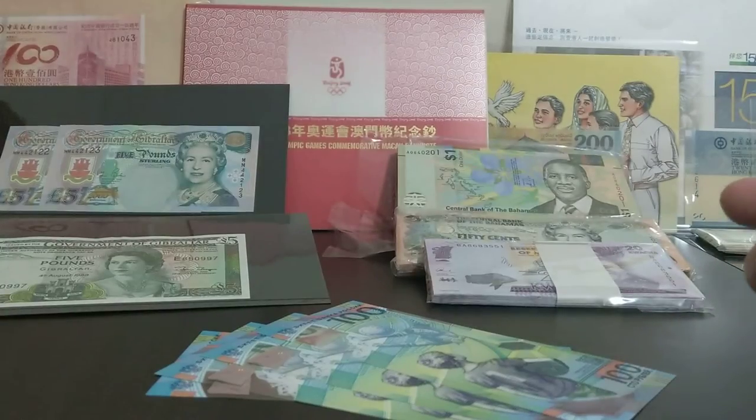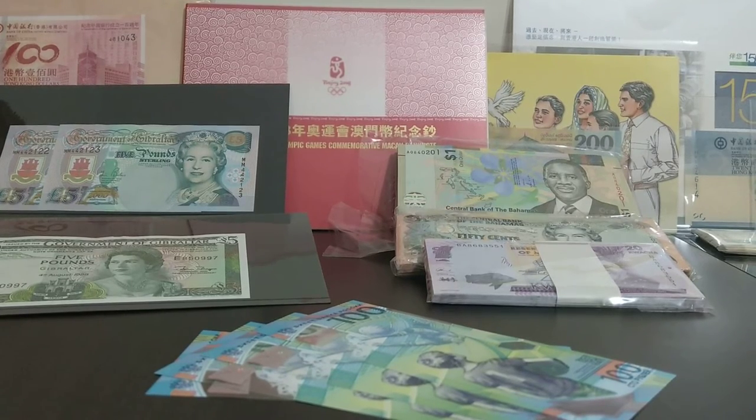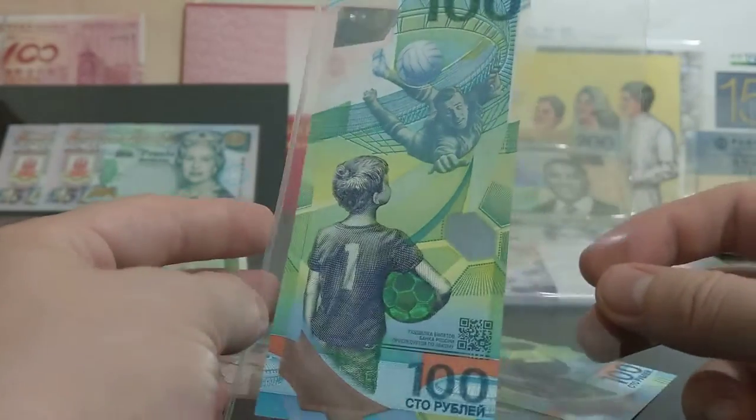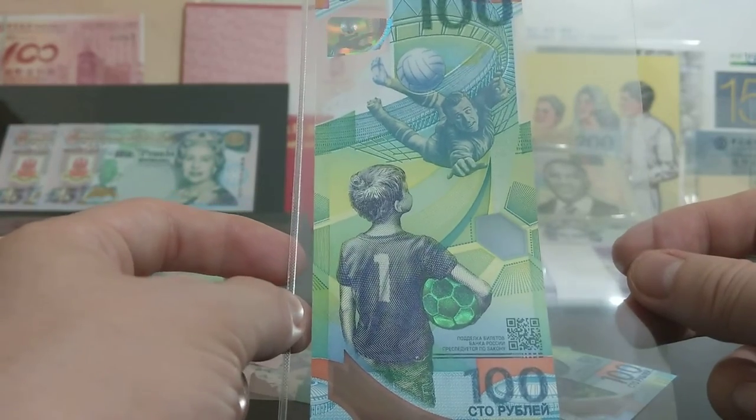That's what I have for you today. These were quite expensive when they first started finding their way into the collector community. For me personally, when I first saw them I wanted to get hold of a few. They were going at 100 Hong Kong dollars each, around about 10 British pounds. And I thought, no, that's crazy expensive — way above face value.